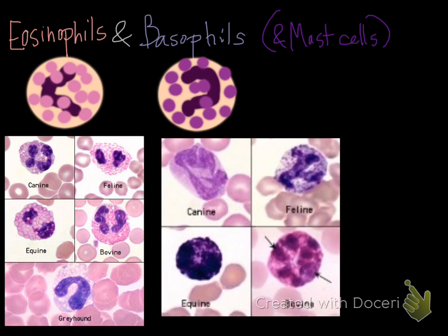Eosinophils and basophils are granulocytes, meaning they have secondary granules with very specific functions and different types of chemicals within them. The granule appearance differs: in neutrophils it's neutral staining — that dusty pink; in eosinophils it's a dark pink to reddish; and in basophils it's a lavender to dark purple.